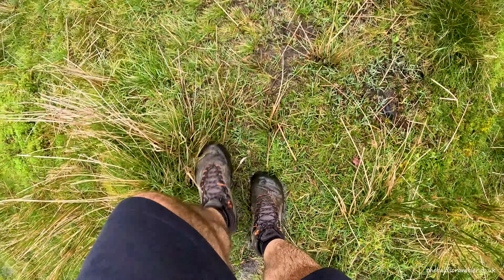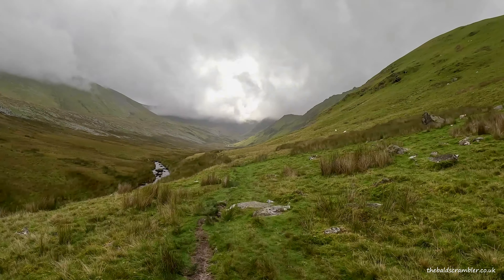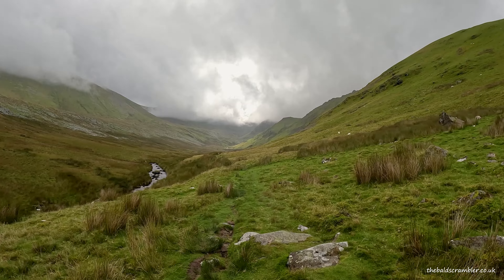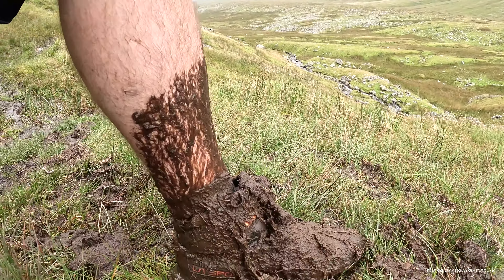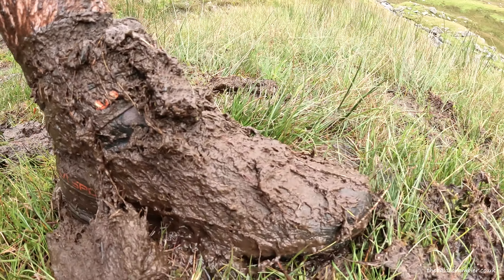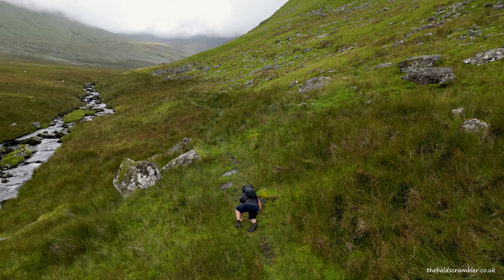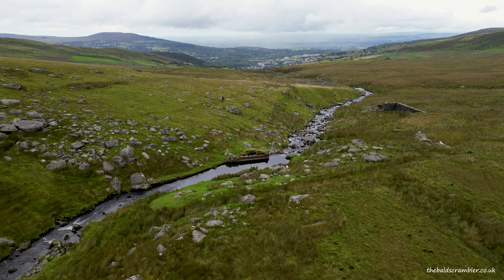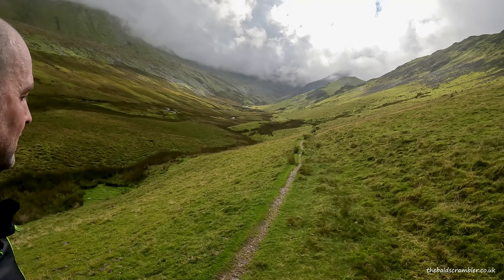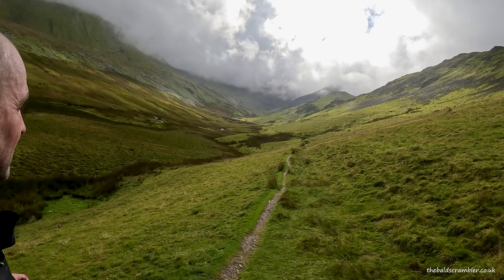The route starts off going through some farmland and on some really boggy terrain. At one point I put my entire foot and half of my calf down into a load of mud, and I also slipped over — might as well show you that. Really slippery and a little bit boggy this morning. We had quite a lot of rain last night and I'm wearing my usual scrambling boots, which don't offer a lot of grip on wet grass.